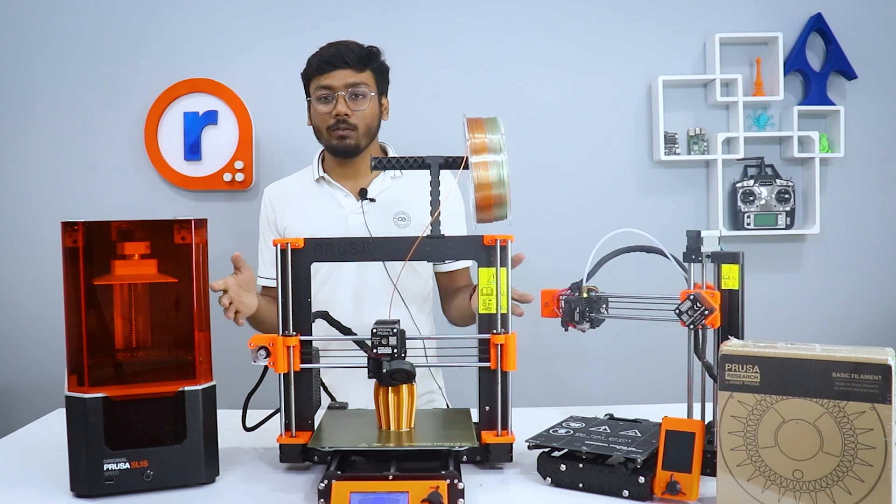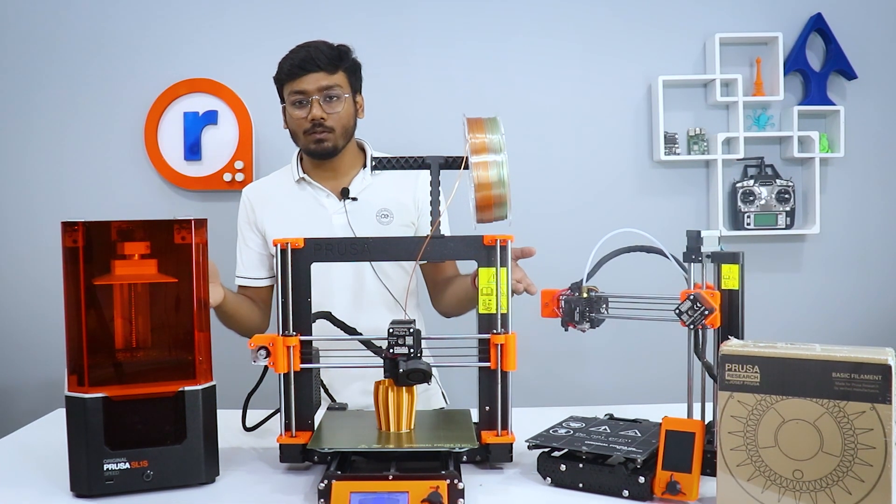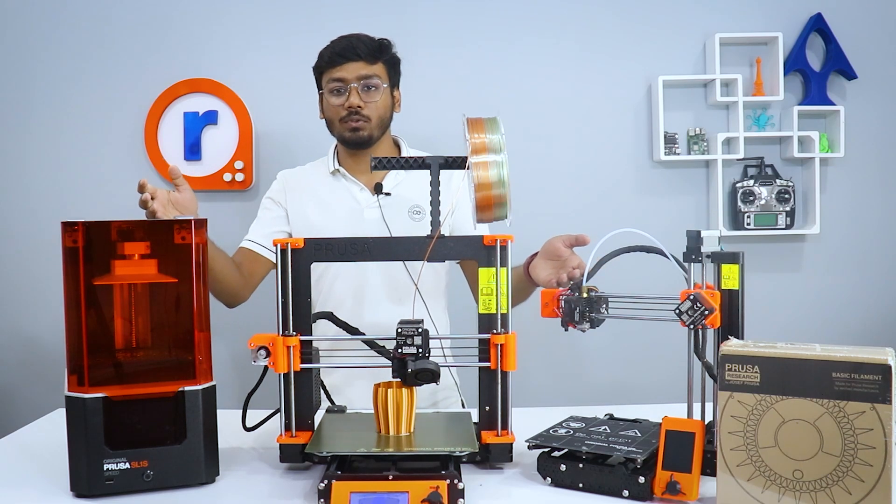Hello and welcome to Robu. Today we are thrilled to announce a new addition to our store: 3 new Prusa printers.